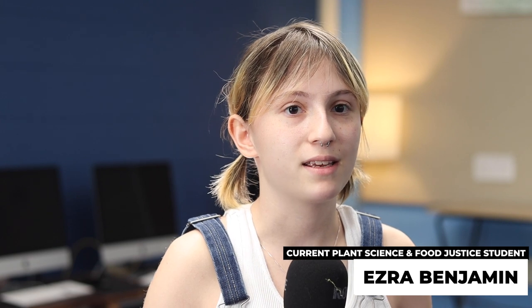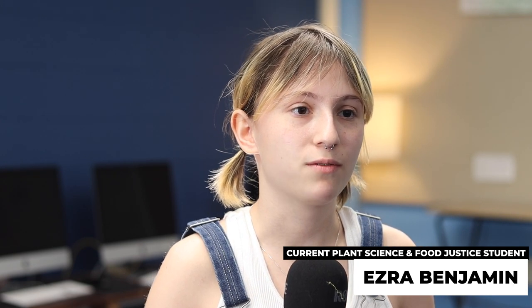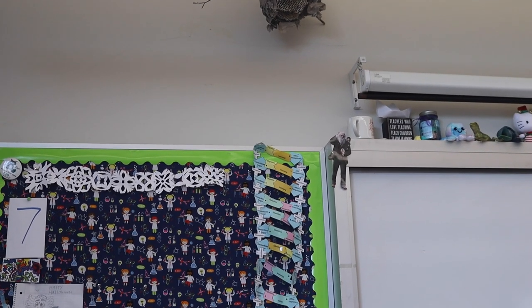My favorite part of the class is Megan's energy — it's infectious. Whatever we're doing, she makes it really fun and she's super patient. We also just started growing cucumbers and we're going to spend more time outside, which is really exciting.